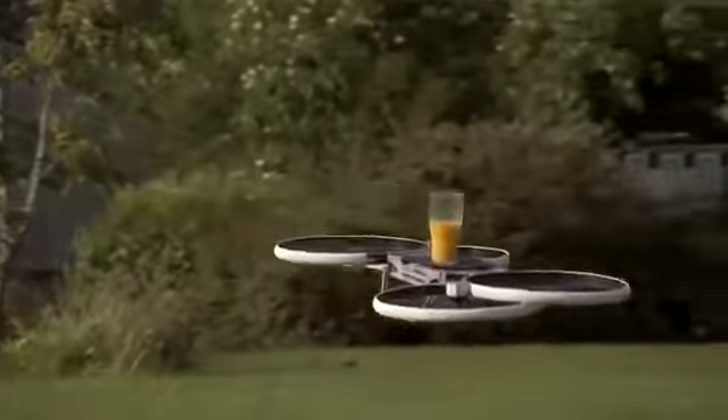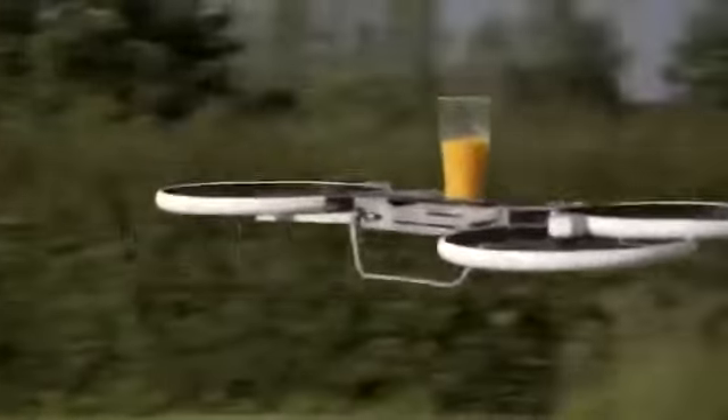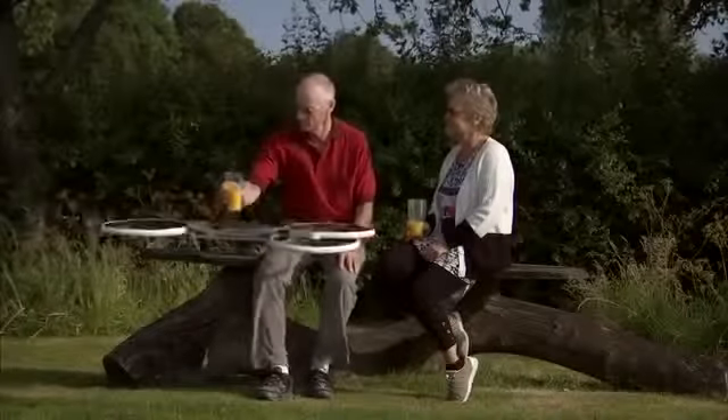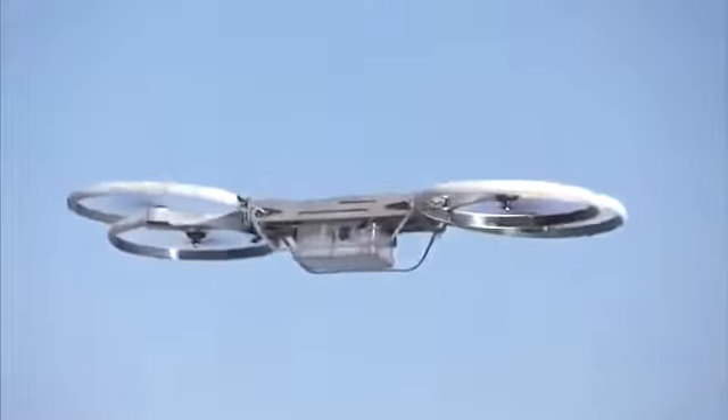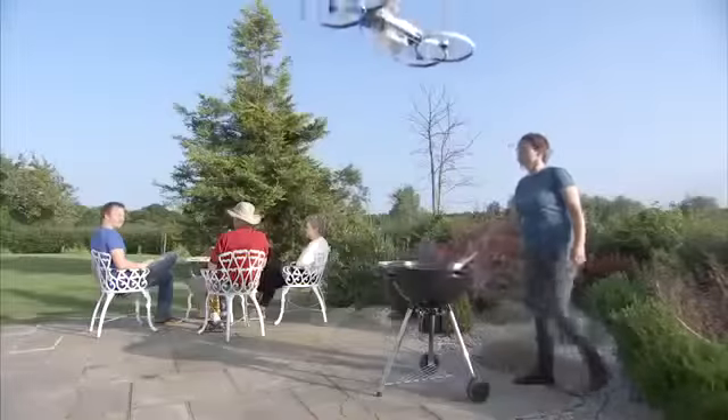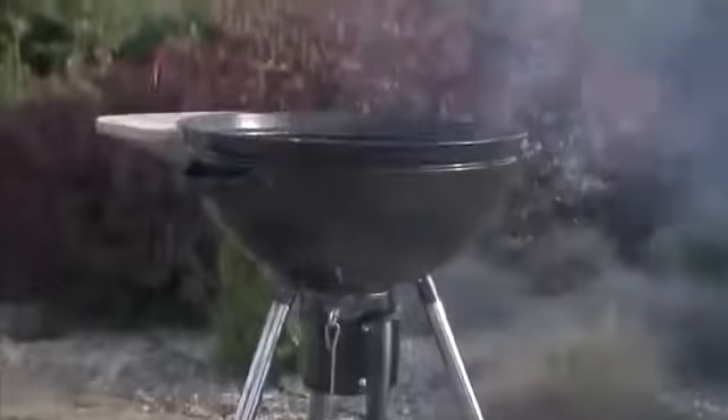Drones should be friendly and approachable. Our drone has ducts around the propellers that protect bystanders from the blade tips and allows us to safely operate near the vehicle. We designed a large payload bay that can be easily adapted for different uses — a real multi-purpose tool.